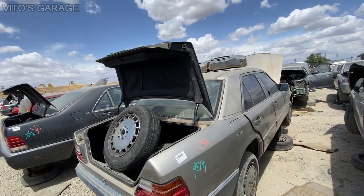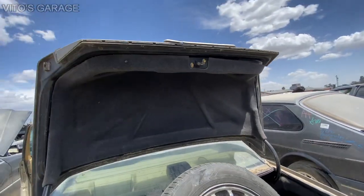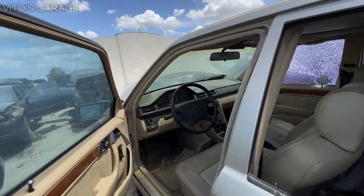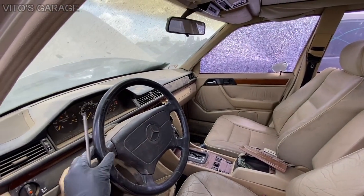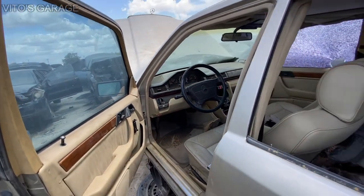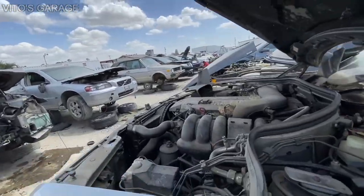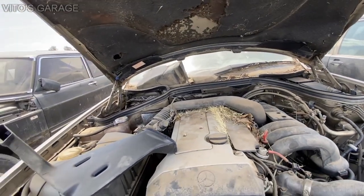We have a W124 right here — sweet car, somebody just threw away. The steering wheel feels really good, smooth. It has 168,000 miles. Nobody has really taken anything out of these cars in this junkyard, which is pretty crazy. It has the M104 engine — all that good stuff.